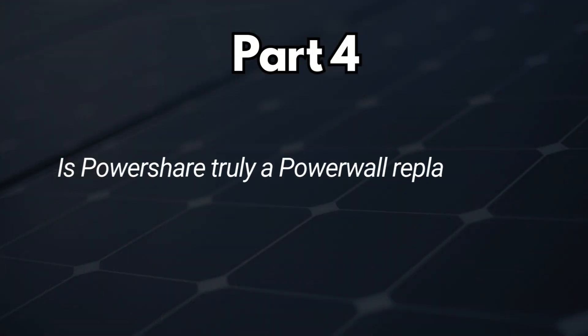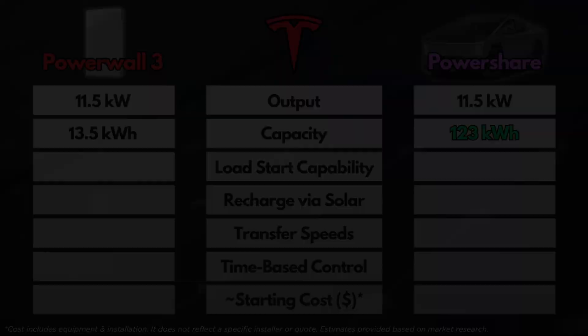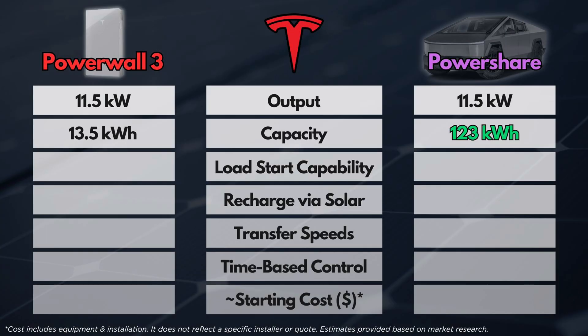Part four: is PowerShare truly a Powerwall replacement? Let's compare key features. As far as power output, both options have a continuous output rating of 11.5 kW. For capacity, the Cybertruck wins at 123 kWh versus the Powerwall's 13.5 kWh. Even a base Model 3 has about 60 kWh. No matter what, using an EV as your home battery gives you a significant upgrade in capacity compared to home battery options — and that's what makes bi-directional charging so interesting, plus the fact that your vehicle can now serve two purposes.